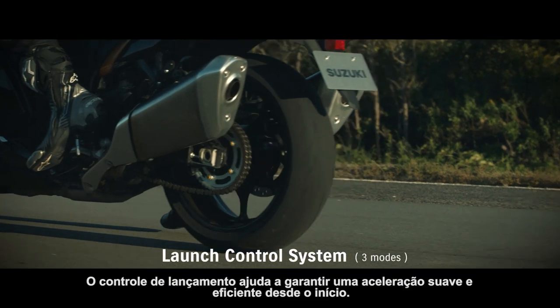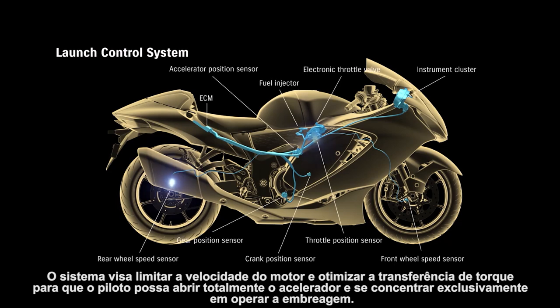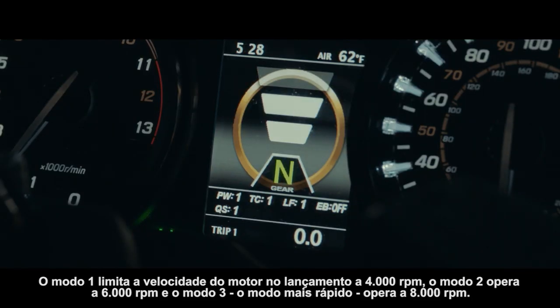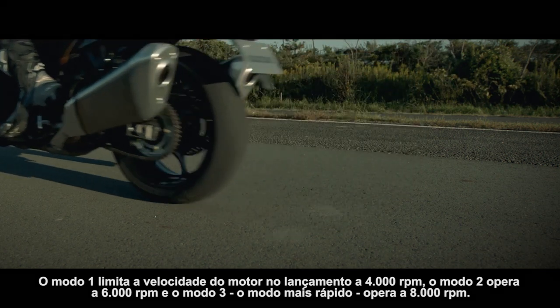Launch control helps ensure smooth, efficient acceleration from a standing start. The system aims to limit engine speed and optimize torque transfer, so the rider can open the throttle wide and concentrate solely on operating the clutch. Mode 1 limits engine speed on launch to 4000 RPM. Mode 2 operates at 6000 RPM and Mode 3, the fastest mode, operates at 8000 RPM.